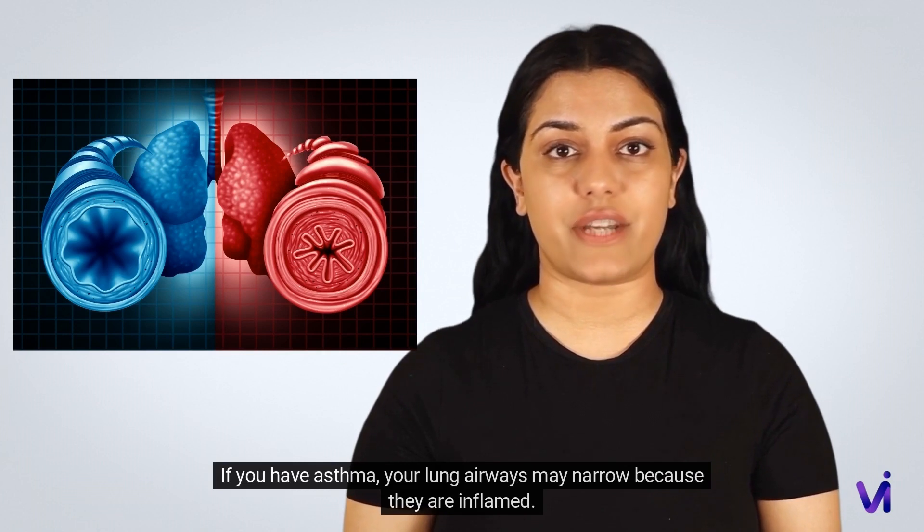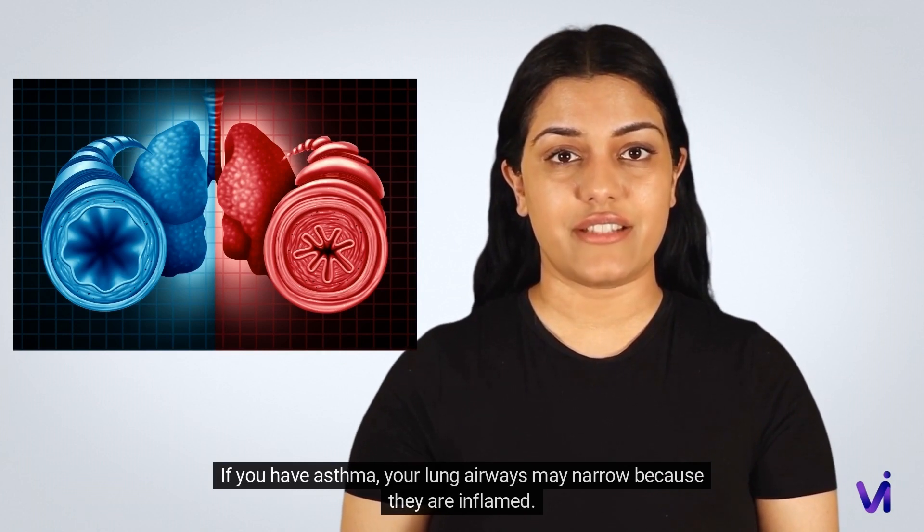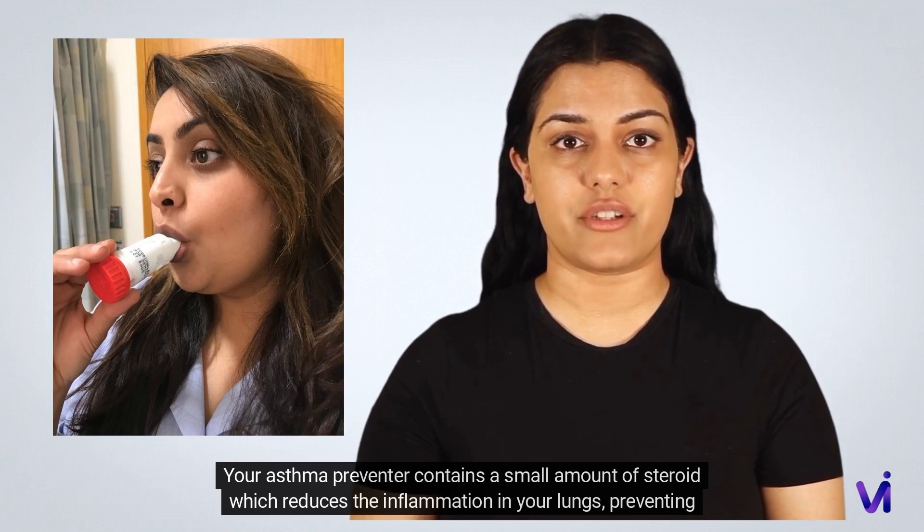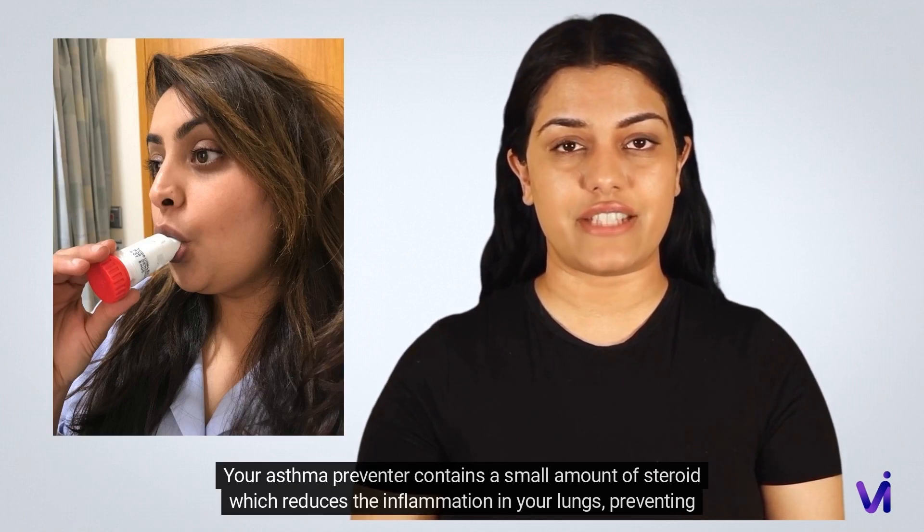If you have asthma, your lung airways may narrow because they are inflamed. This causes your asthma symptoms such as breathlessness, coughing, or asthma attacks. Your asthma preventer contains a small amount of steroid which reduces the inflammation in your lungs.